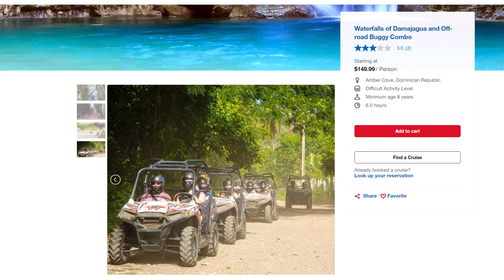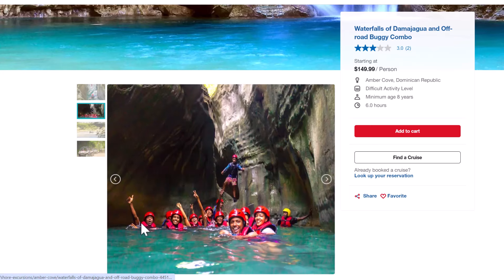Another popular shore excursion is the waterfalls of Damajagua. Carnival has where you can book this shore excursion with an off-road buggy. You start off going off-road on the buggies, seeing some of the beautiful countryside roads and villages in the Puerto Plata area. Once you finish going off-road, that's when you go through the waterfalls. If buggies are not your choice, this excursion is also coupled with Monkey Land.